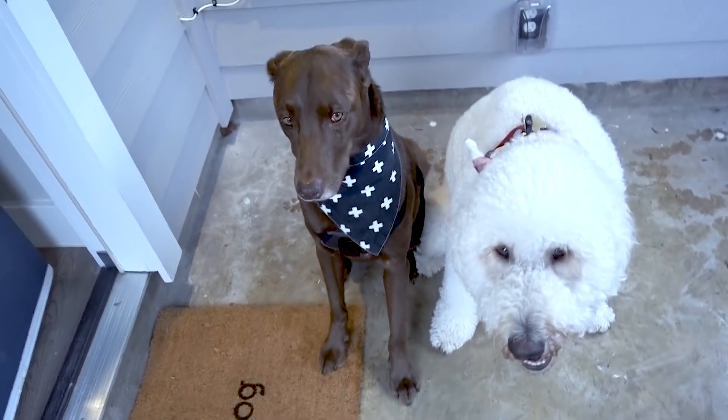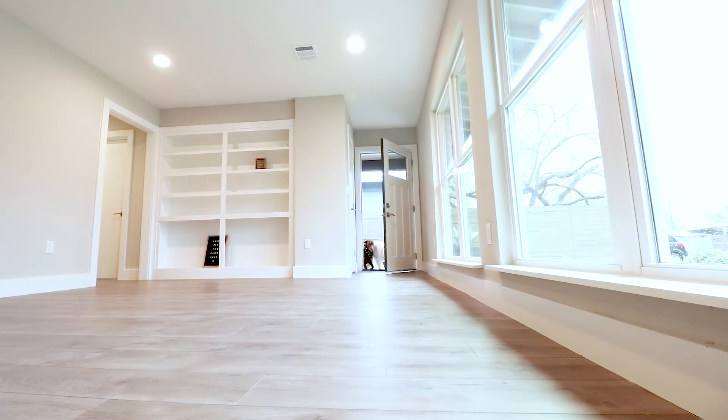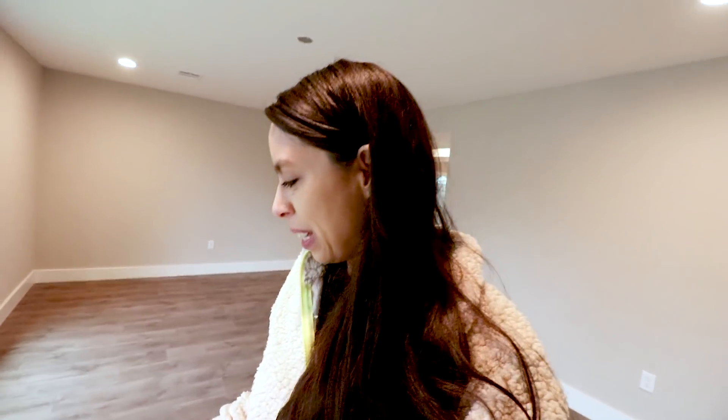Are you ready, Finnegan, to see your new home? Let me give you a quick house tour. I'm sorry for their loud clicking and whining. They're just excited, but you know what? This is dog mom life.